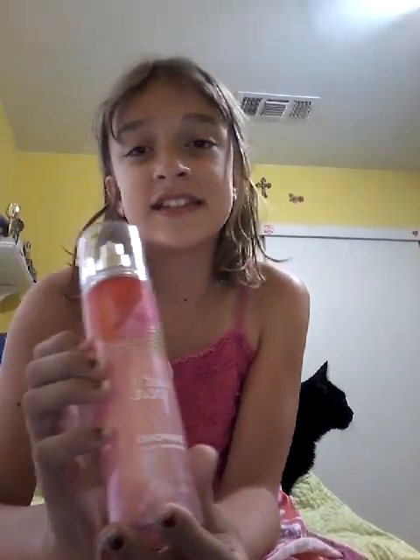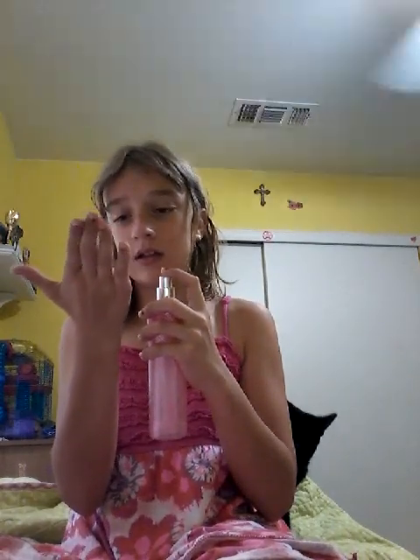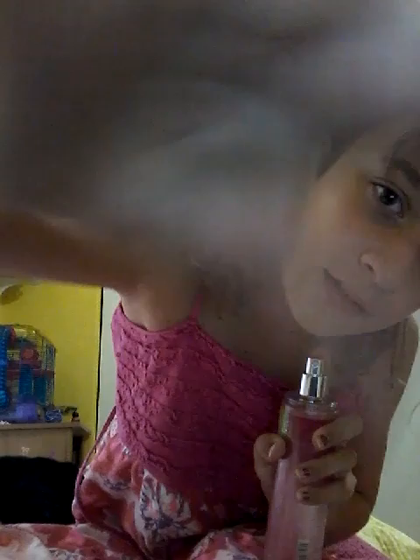And I also went to Bath & Body Works — I am so happy I got this. This is the Sweet Pea Diamond Shimmer Mist. Let me just spray it on for you guys — it gets so glittery. Oh my gosh, my hair is already glittery. Let me try to shake it off. That's how much glitter it gets on me from just one spray. This is what I like to do with it: one, two, shake — then all the glitter should be on.